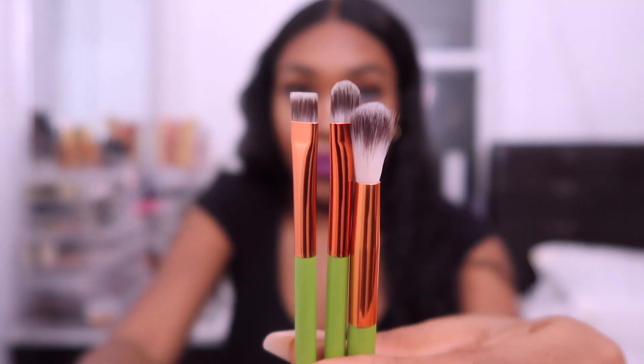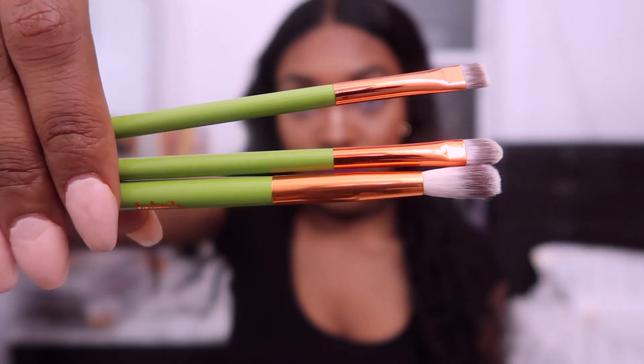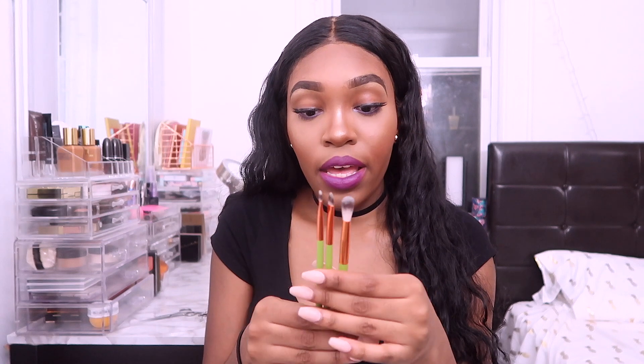The next thing I have is the Alamar Cosmetics Ohitos brush set — a trio of eyeshadow brushes. I love brushes, I can never get enough. I feel like every box they've sent me has included some type of brush and I'm not mad at it. This set retails for $18.